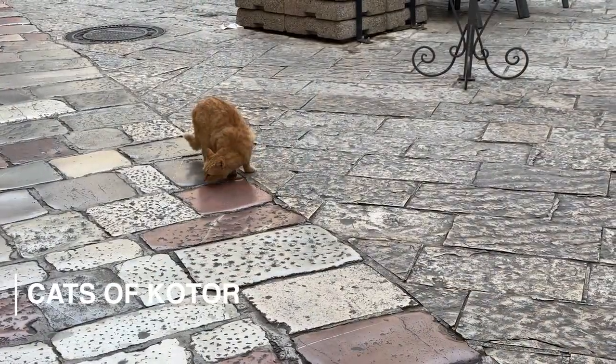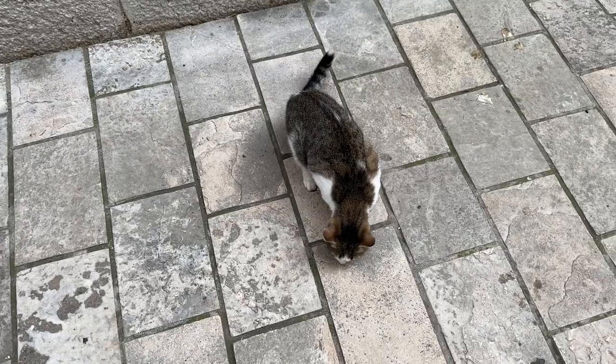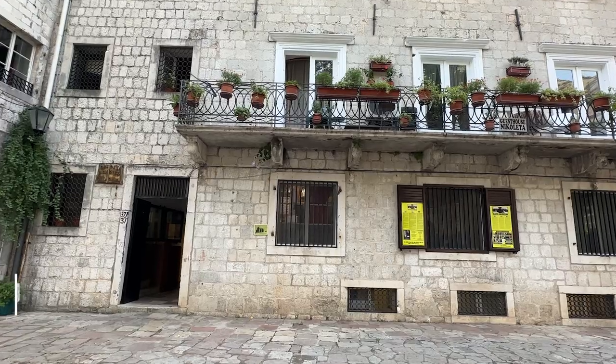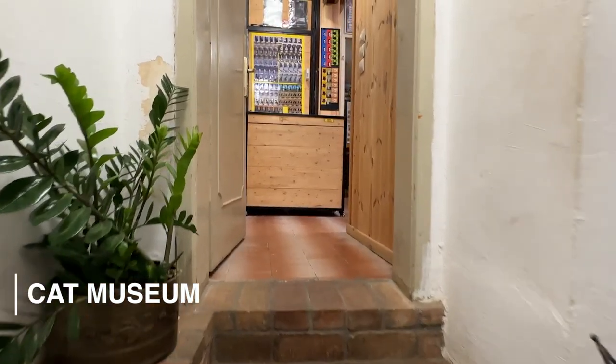The neat thing Kotor is known for is its stray cats, but they're well fed and well taken care of by the citizens, so pick one up and snuggle a bit. Or you can just head over to the cat museum, dedicated to these furry friends.